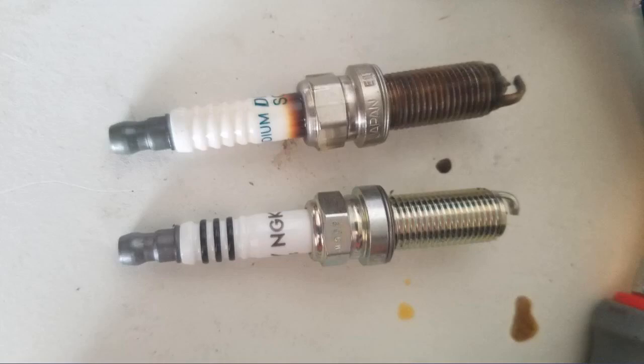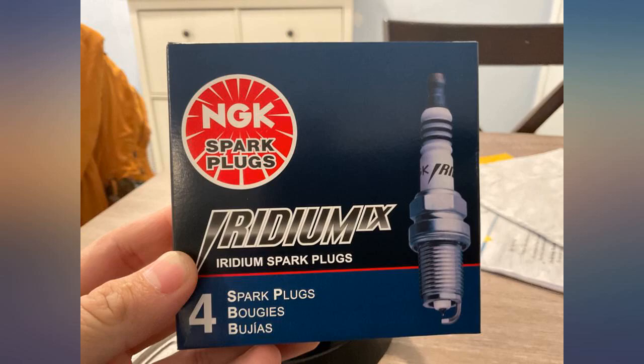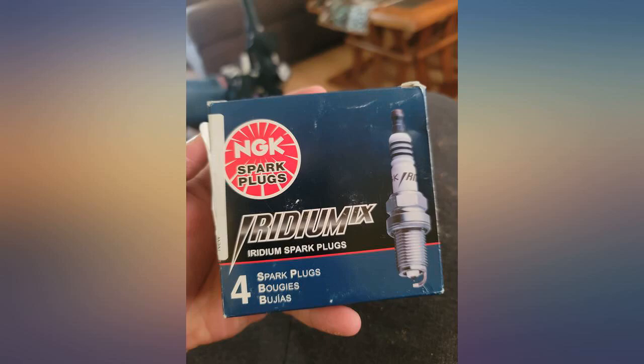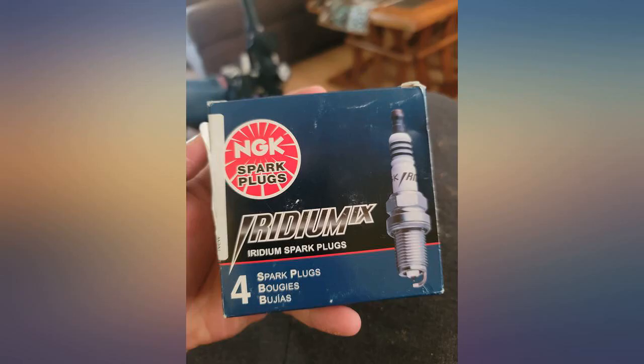Replaced stock plugs in a 2011 Prius with 128k miles that was starting to get a rough start, idle, and poor acceleration and MPG. These noticeably solved those problems. Will update if I have any issues — happy camper at this point.